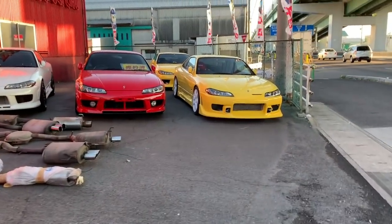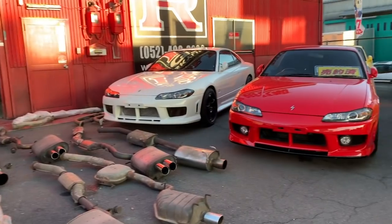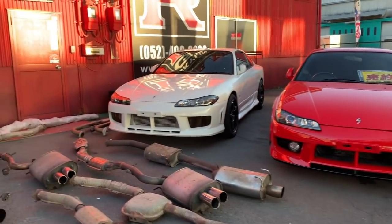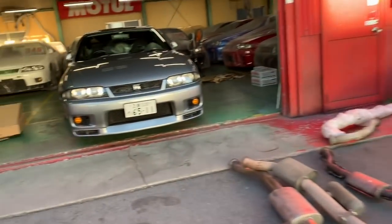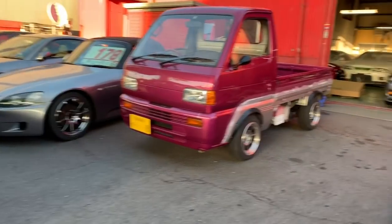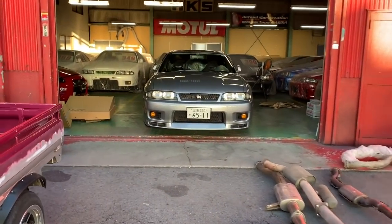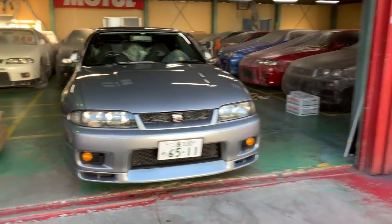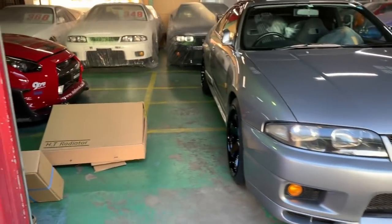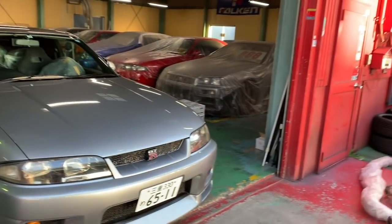To keep it short — those are the S15 Spec Rs we have for sale, and I've told you a little bit about the difference between Spec S and Spec R. Thank you for taking the time to watch this video. If you have any questions, please feel free to leave a comment below and I'll be happy to get back to you. See you in the next video — cheers everybody!